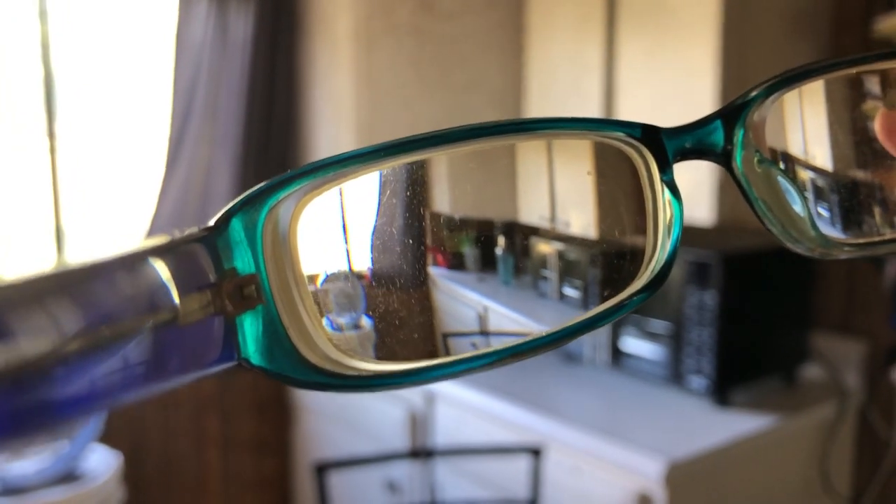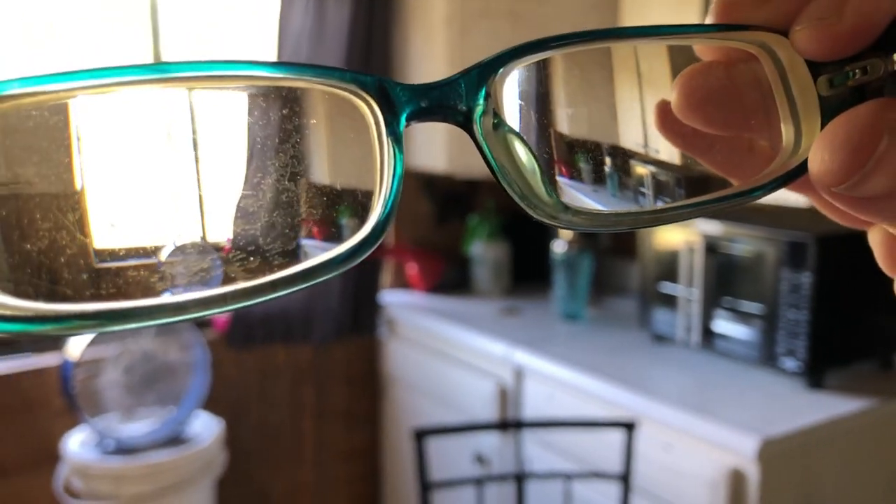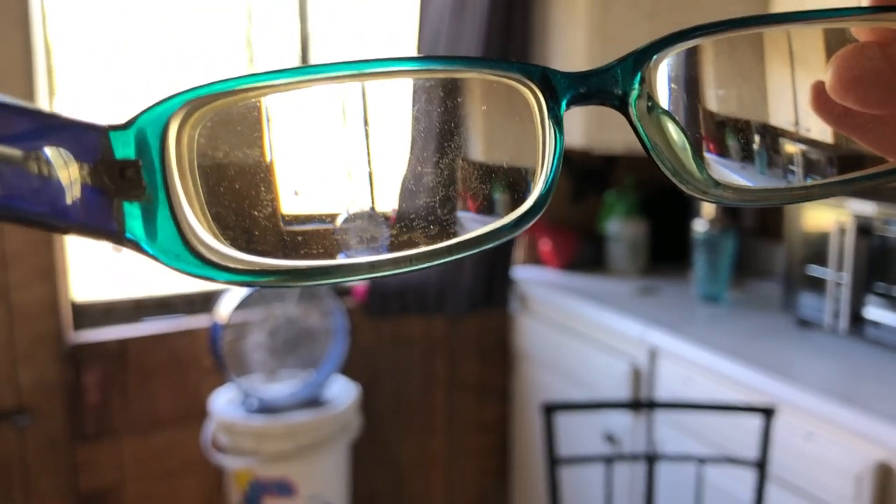Hello everybody, today I'm just getting caught up on all the RFS Dan videos I didn't see yet. I made an appointment to get new glasses today because these are from 2018 — they're not working very well anymore, they look like crap, they're falling apart, they don't stay on my face. There's this weird stuff on them I have to keep scraping off with my fingernails or it all looks like fog. There's no scratch coating, no anti-reflective coating, but there's junk all over them.